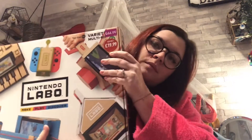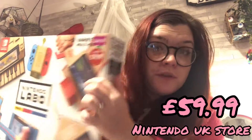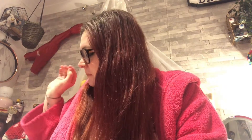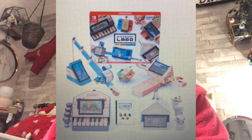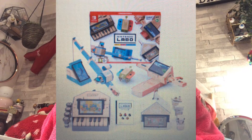I also managed to get this one as well, also £20. This one is normally £44.99, and if you've got kids, this is the better one out of the two. It's like the multi-pack that has multiple different things in it.